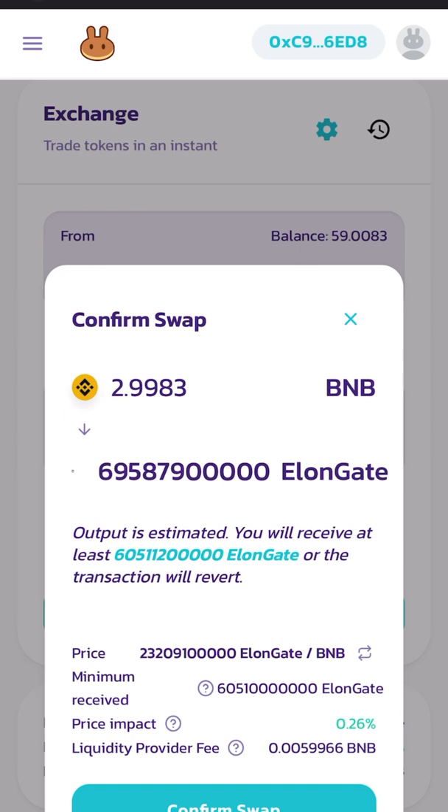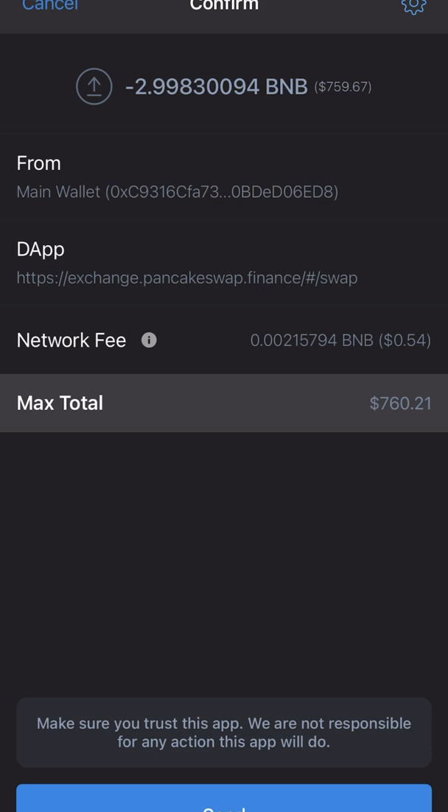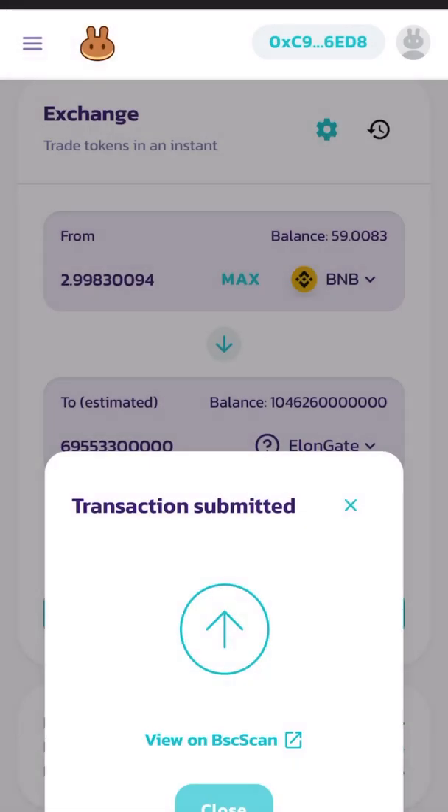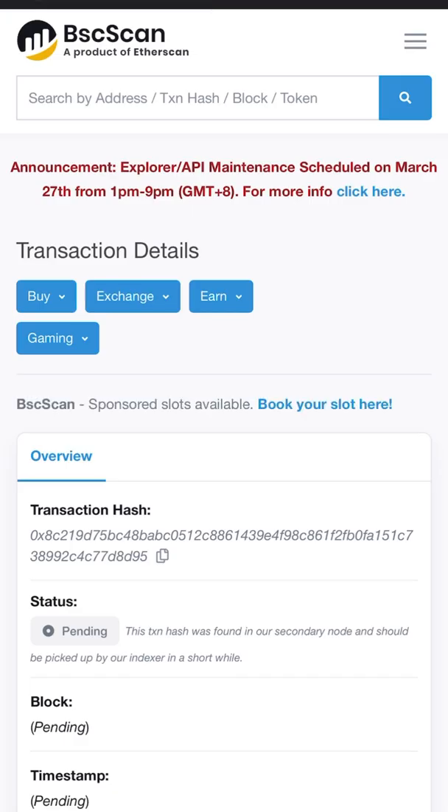It'll confirm that that's what I'm going to pay, and then it's going to take me to the next screen which will let me know what I'm going to be paying in total. Max total $760 to include the network fee and the 10% fee as well. So my total is $759.67, and then max total $760. I'm going to go ahead and hit Send — transaction submitted. I can go ahead and view this transaction on BSC Scan.